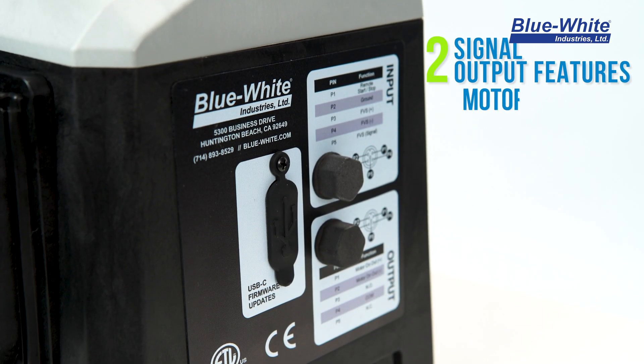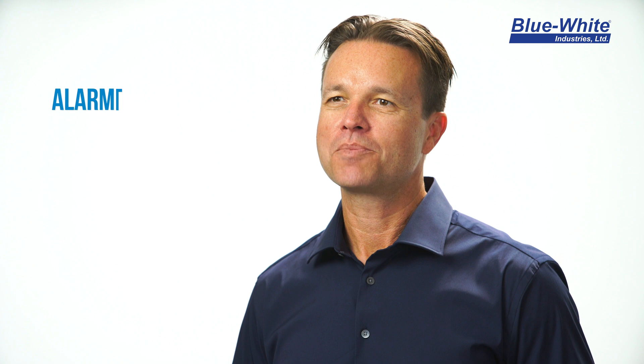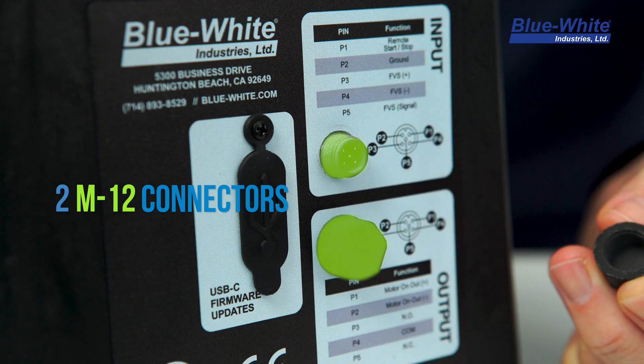The A1F pump includes two signal outputs. The motor on/off feature will trigger a relay output when the motor is running. The alarm output feature will trigger a relay output if there is a tube rupture, or a connected flow sensor senses no chemical feed is happening. All signal wiring is connected using M12 connectors located on the side of the pump.